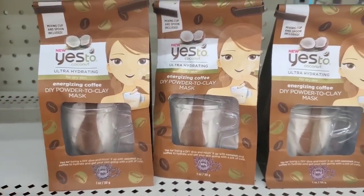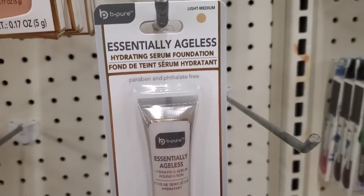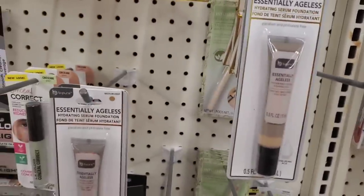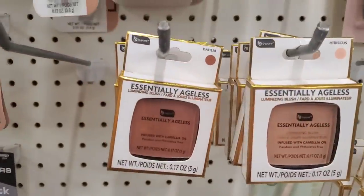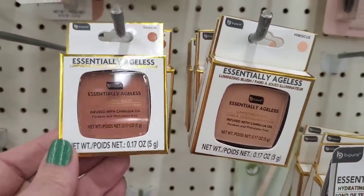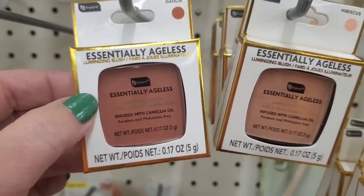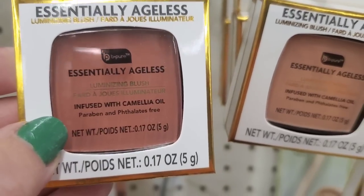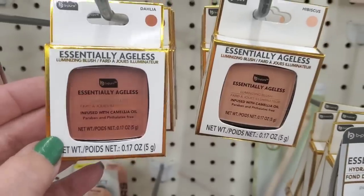I'm really happy to see this — we've seen the Essentially Ageless hydrating serum foundation in light medium and medium deep. But now they're giving us a dahlia and hibiscus blush and those look really good. All the components of this line — like the concealer — are made for older skin and infused with camellia oil, paraben and phthalate free. Very interesting.